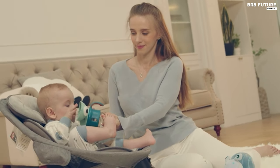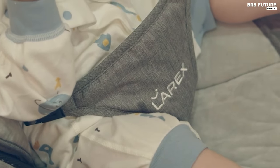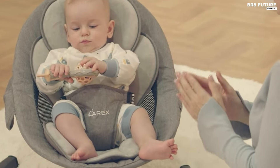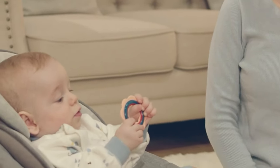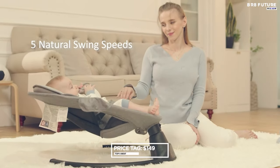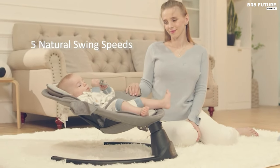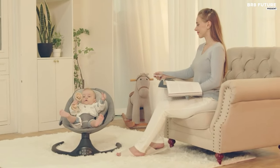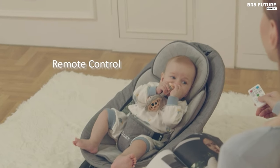Both components are easily washable for added convenience. Safety is paramount, with features such as a three-point safety harness and three-seat positions, making it suitable for newborns up to 12 months or weighing up to 20 pounds. Priced at $149 US dollars, the Larex Baby Swing offers exceptional value for discerning parents seeking quality and functionality for their little ones.